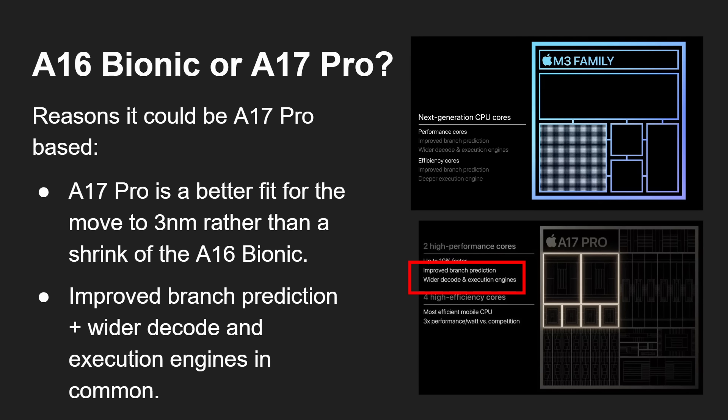Here's the key evidence: when the A17 was announced, two notable CPU features were improved branch prediction and wider decode and execution engines. The A16 was really just an enhanced A15. But with the A17, those features require a genuine redesign of the micro-architecture — it's not just bolting on cache or tweaking frequency; it's changing how the whole internals work. And for the M3, Apple used exactly the same wording: improved branch prediction and wider decode and execute engines. That's the same description as the A17 Pro, which strongly suggests the M3 family is based on the same CPU design as the A17 Pro.